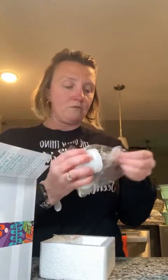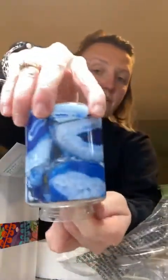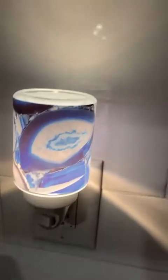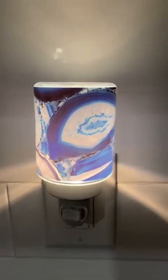I'm excited to see it because the pictures I've been seeing are so pretty. I'm excited to see what it looks like in person. Look at that — isn't that pretty? Oh, that's so pretty. And it's glass! I'm going to plug it in and then cut that light off and flip it around. Look how pretty that is, oh my gosh — that is gorgeous!